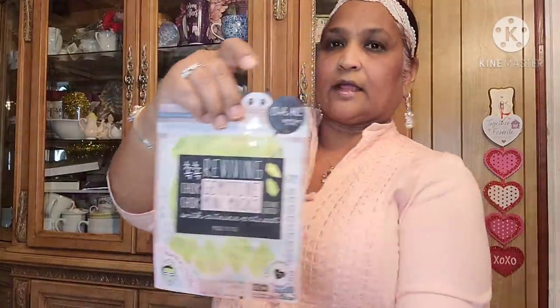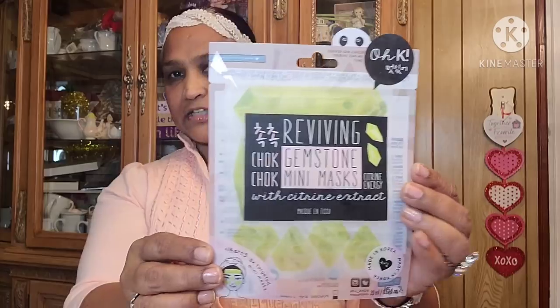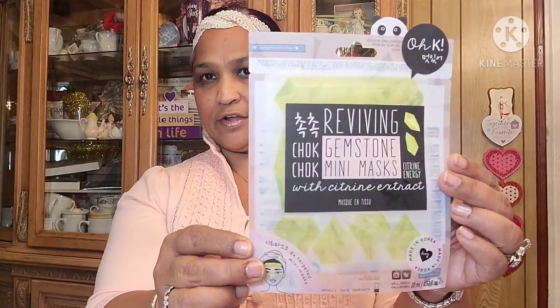They had new masks at my Dollar Tree. I picked up this Korean mask — made in Korea, reviving 'Chuck Chuck' gemstone mini masks with citrine extract. Look at the packaging, how absolutely beautiful. Really really gorgeous.